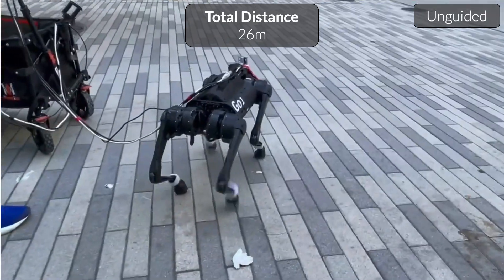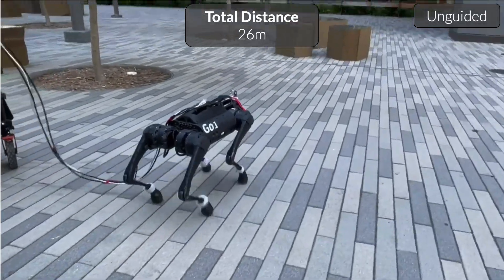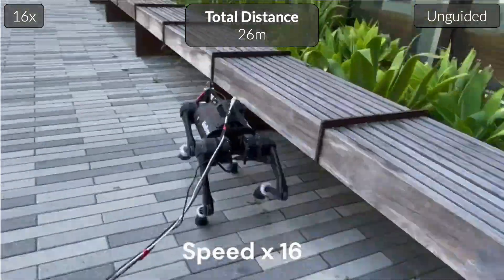We also demonstrate zero-shot generalization with VINT, shown here exploring an unseen outdoor environment on a Go-1 quadruped using onboard egocentric images. VINT was not trained on any data from a Go-1 quadruped.